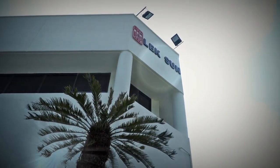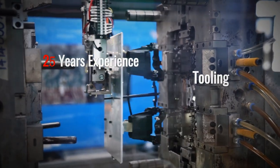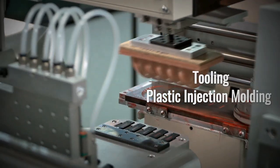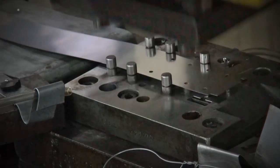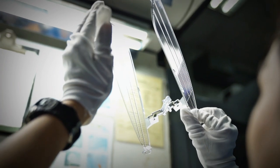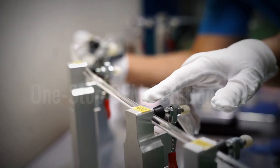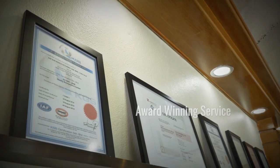Lixun Manufacturing has over 27 years of experience in specialist tooling, plastic injection moulding and metal stamping since our establishment in 1990. With a commitment to quality and efficiency, Lixun Manufacturing's primary goal, together with clients, is to provide a reliable one-stop OEM manufacturing solution and an award-winning service.